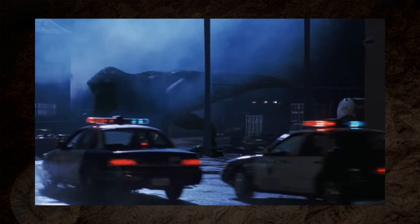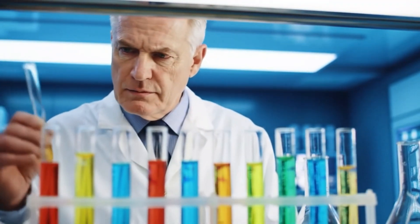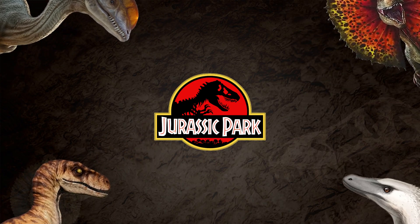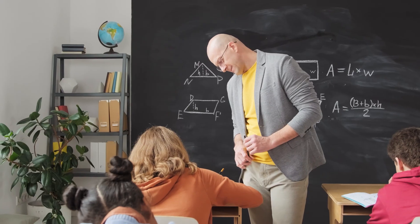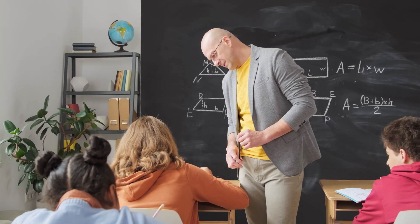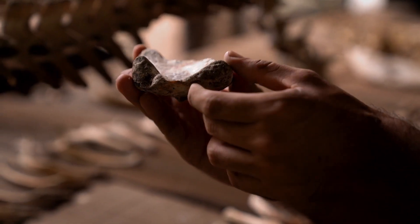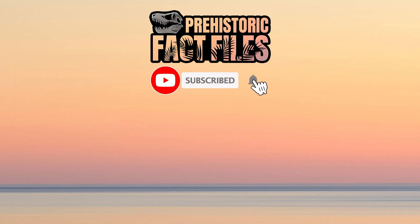The Lost World: Jurassic Park cranked up the action, introduced new species, and took the dinosaurs off the island for the first time. But it also left the real science in the dust. We've skipped the repeat offenders from the first film, but even without them there's still more than enough to make paleontologists wince. But honestly, that's the fun part — because every time Hollywood takes liberties, it gives us the perfect excuse to talk about what these amazing animals were actually like. Did I miss anything? Let me know in the comments below, and if you enjoyed the video please hit like and subscribe so you can catch my analysis of the next Jurassic Park franchise entry. Until then, stay curious.